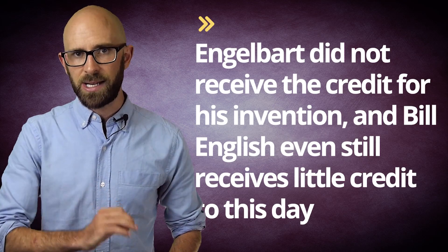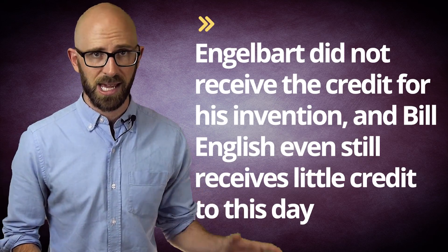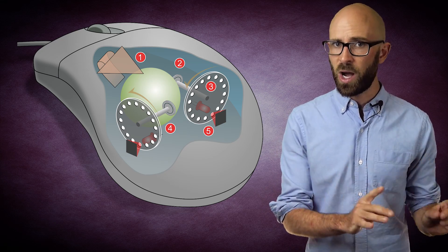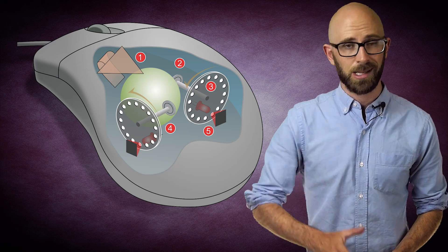Despite very publicly debuting the mouse to the best minds of the computing world in 1968, Engelbart's part in its invention, and even the monumental presentation itself that greatly influenced so much of the coming decades of computer development, were largely forgotten. And so it was that, like so many other inventors before him, Engelbart did not receive the credit for his invention initially, and Bill English even still receives little credit to this day. This despite the fact that several years later, English would go on to invent the mechanical mouse that featured a ball to control the XY wheels, which would become the general design of just about all mice until the rise of things like optical mice.